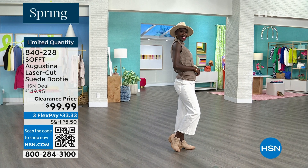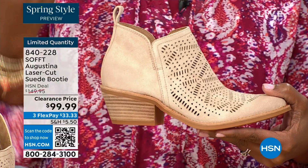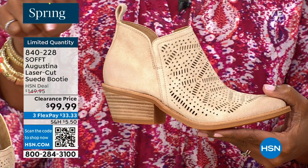These are very limited so a lot of you are shopping for them. We know what we're looking for and what's missing from our wardrobe. Shop on hsn.com or use the HSN app or use that QR code however you can get in, because we don't have a lot of these.